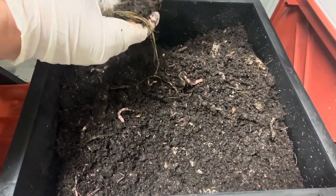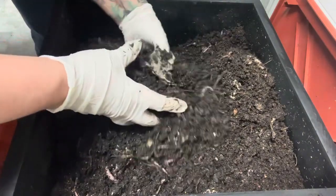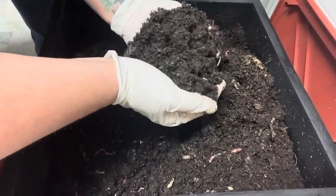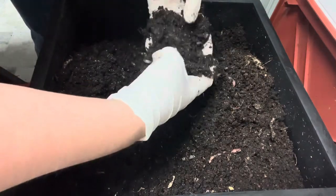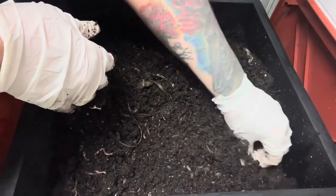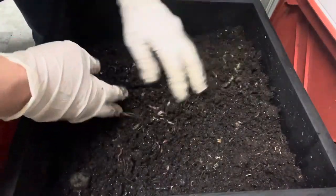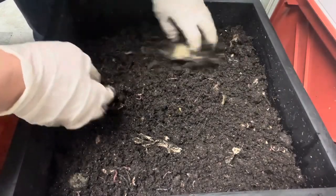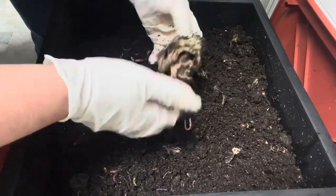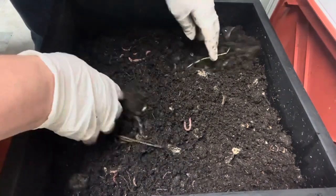Worm composting is one of the most incredible things you can do for our planet. The worms take care of the food scraps and leave you this black substance — it's like black gold. It's one of the best fertilizers in the world, and I get this question all the time: it has no odor. This is just a paper towel I used to dry my hands — I just bury it in there and give it to the worms.